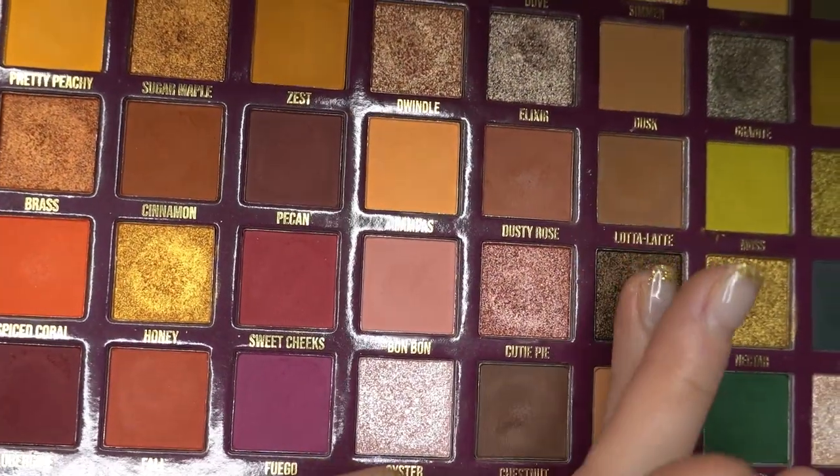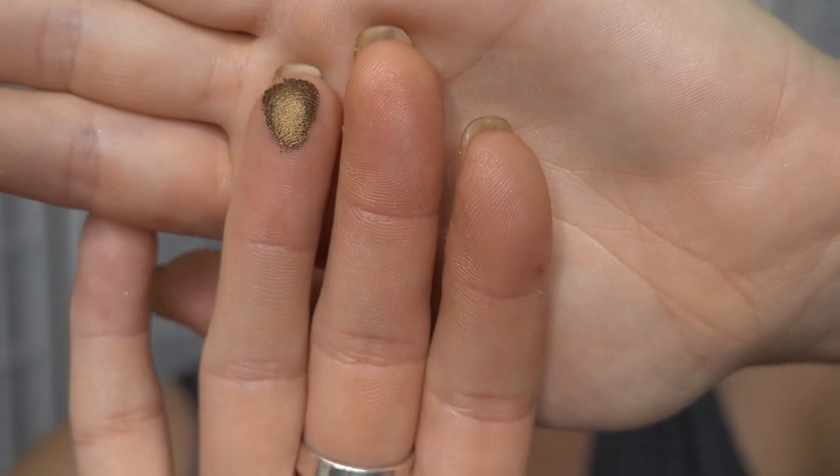I'm just going to pick up some more of the two shades I used earlier — Dusty Rose and Bon Bon — actually on the same brush. And I think I want to use this shade called Siren. That's kind of an olive-y golden brown.